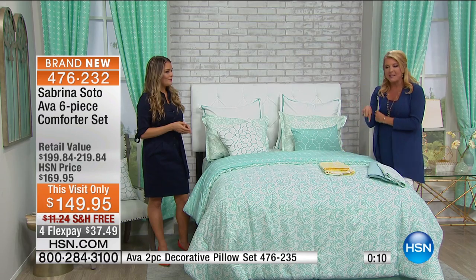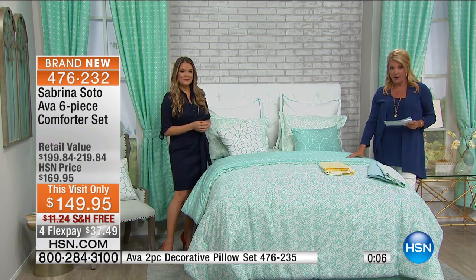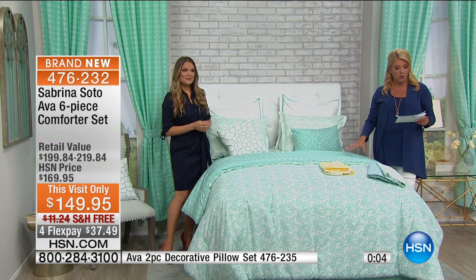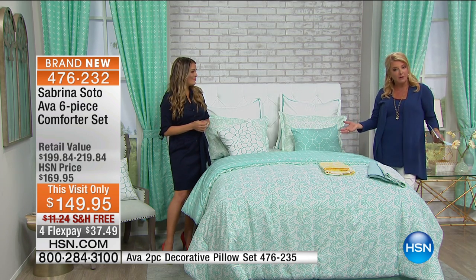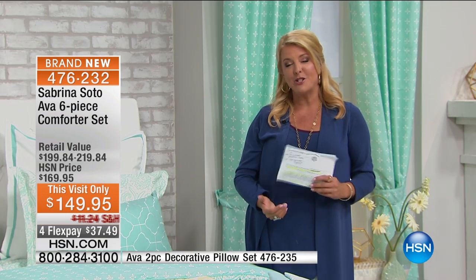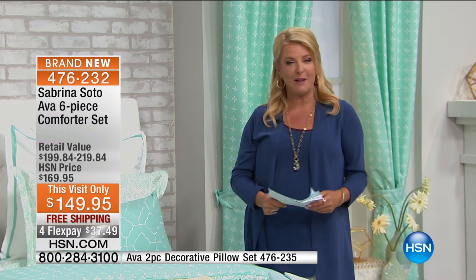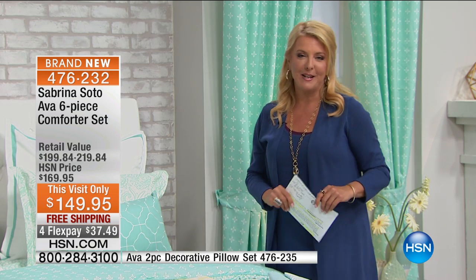We'd love to hear from you — we've got about a minute to go. The most limited size is going to be twin right now, so please stay on the line for it. And again, flex pay today and free shipping today — we're going to cover the shipping for you. We have more with Sabrina in just a moment and some other surprises coming up. Thank you so much for watching.